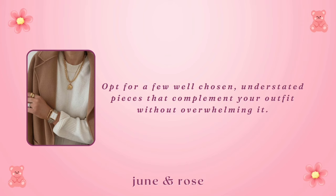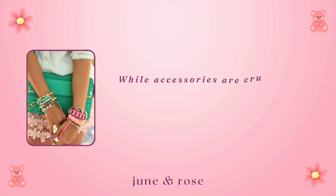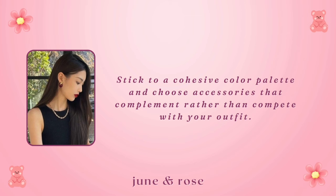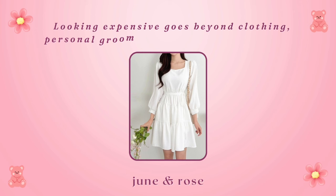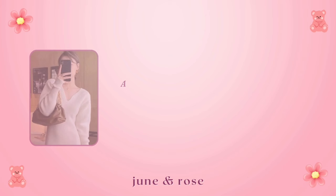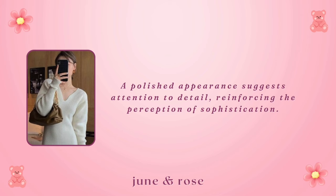Mismatched accessories. While accessories are crucial, mismatched or overly colorful accessories can detract from a polished appearance. Stick to a cohesive color palette and choose accessories that complement rather than compete with your outfit. Ignoring grooming. Looking expensive goes beyond clothing — personal grooming plays a significant role. Ensure your clothes are clean, ironed, and well-maintained. Pay attention to your hairstyle and overall hygiene. A polished appearance suggests attention to detail, reinforcing the perception of sophistication. Regular grooming doesn't have to cost a lot, but it can greatly enhance your overall presentation.